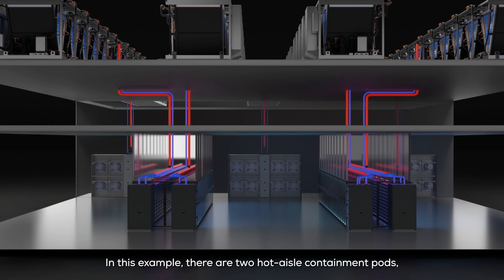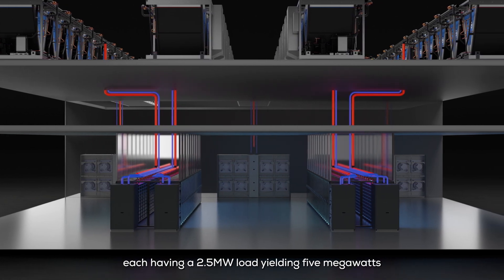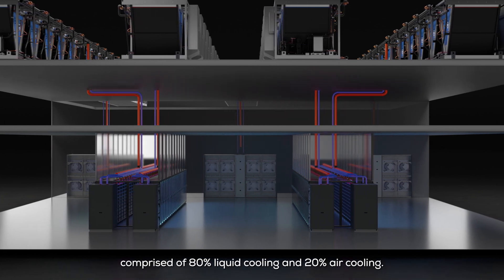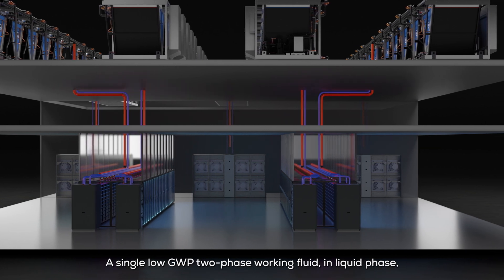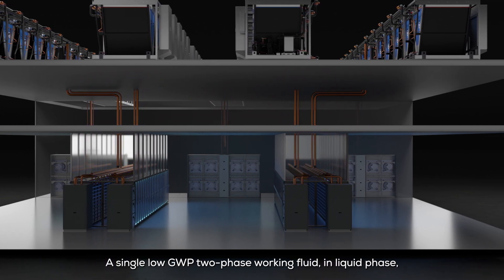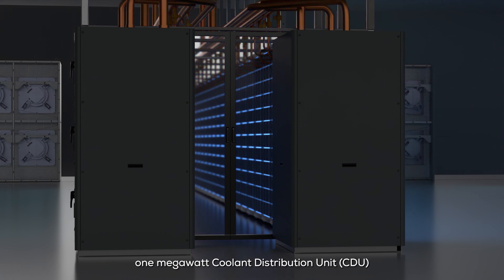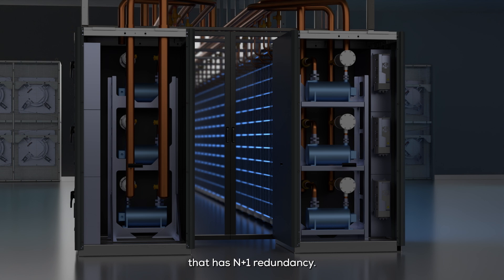In this example, there are two hot aisle containment pods each having a 2.5 megawatt load, yielding 5 megawatts of total load for the data hall, comprised of 80% liquid cooling and 20% air cooling. A single low GWP two-phase working fluid in liquid phase is pumped by a unique end-of-row 1 megawatt coolant distribution unit that has N+1 redundancy. There are two CDUs for each hot aisle containment.